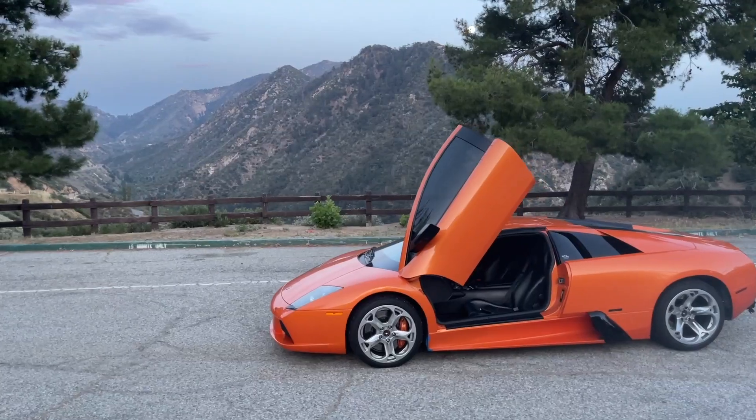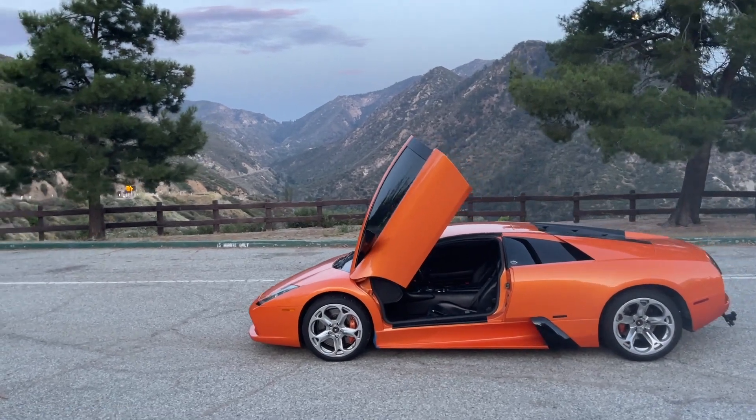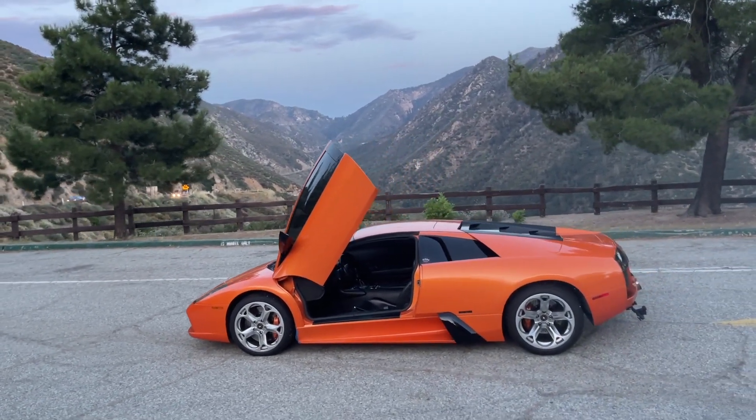It has the Bizzarrini engine, but up to 6.2 liters. All-wheel drive. The chassis is something like 60-70% stiffer, and you feel it — it's just a solid, solid car.